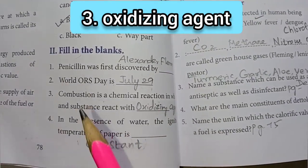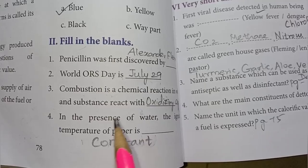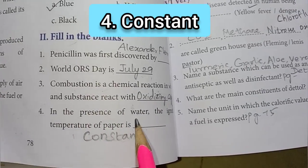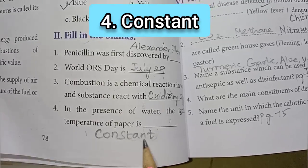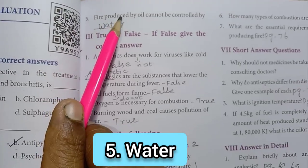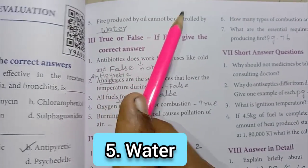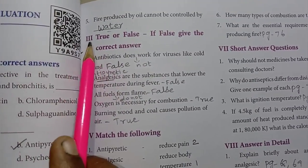a substance reacts with an oxidizing agent. Fourth one: in the presence of water, the ignition temperature of paper is constant – the answer is constant. Fifth one: fire produced by oil cannot be controlled by water.